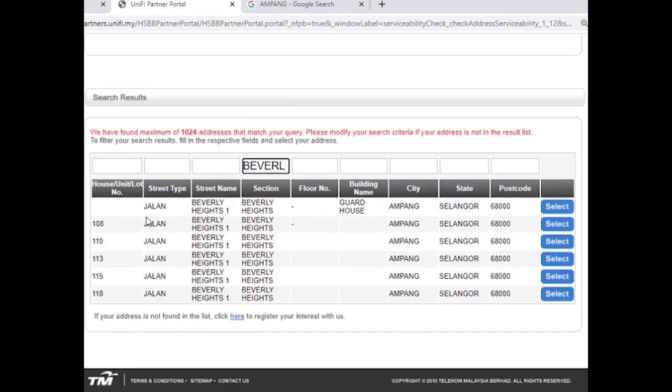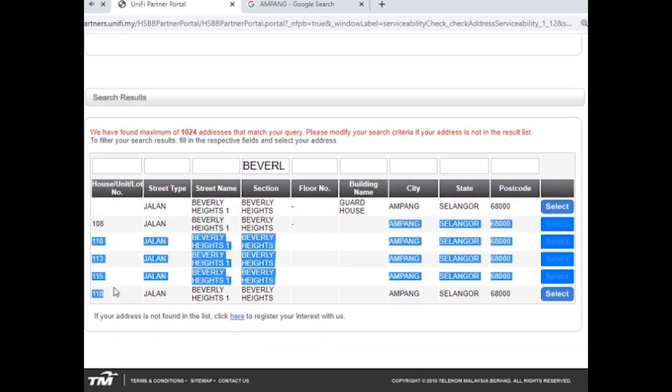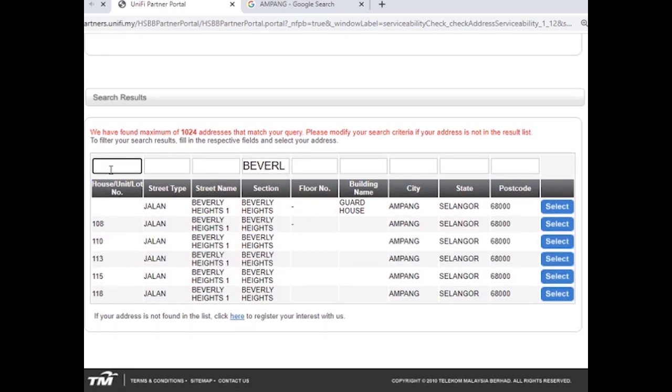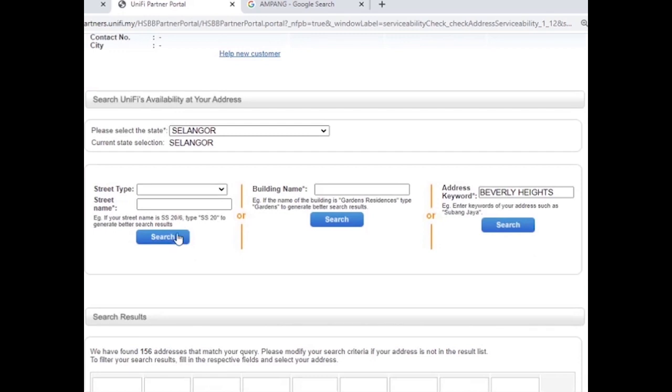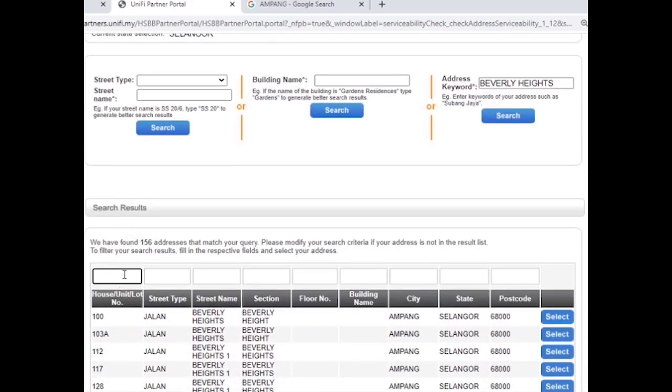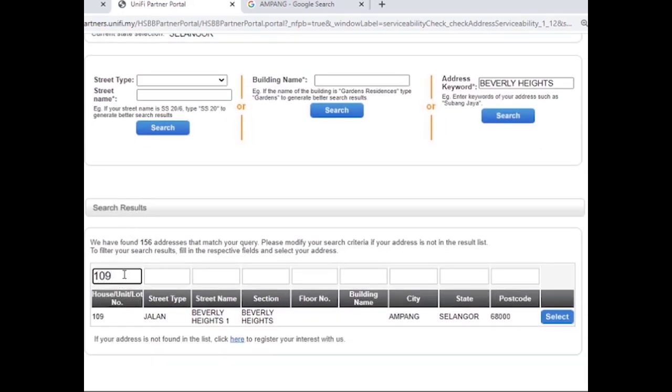Enter the unit number in the house/unit/lot number box. If it's missing, change your keyword to a unique or specific keyword, such as a street name like Beverly Hills One. Now you can see the address — it means the address has unified coverage.